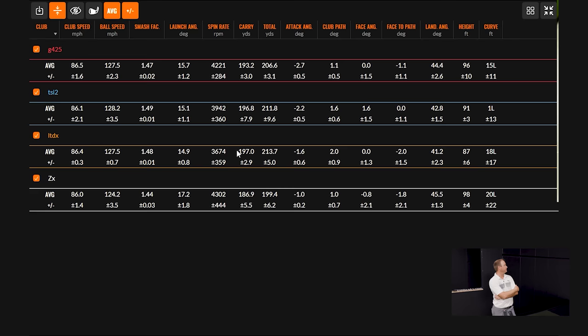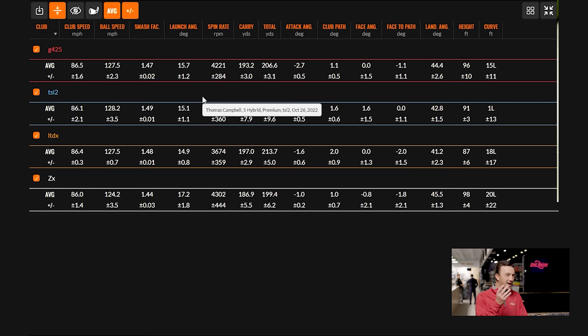Something worth noting: these shots are hitting near a hundred feet high. A lot of golfers swing a hybrid at about the speed Thomas is swinging — around 86 mph — and to see the ball get near a hundred feet has got to be a good thing. Specifically the Ping and the ZX at 96 and 98 feet on average — plenty high with enough stopping power.